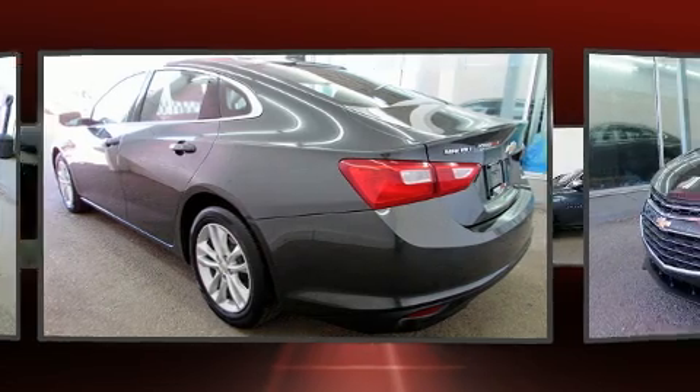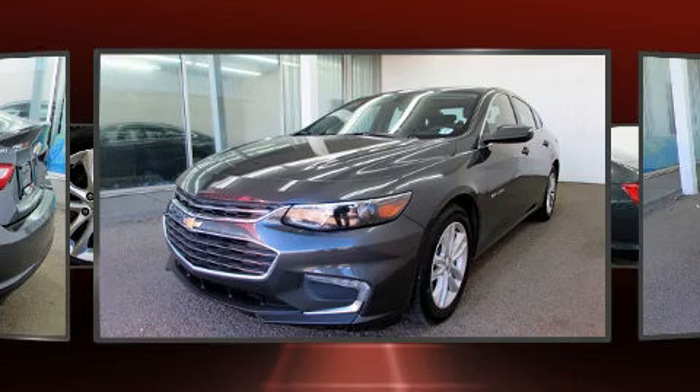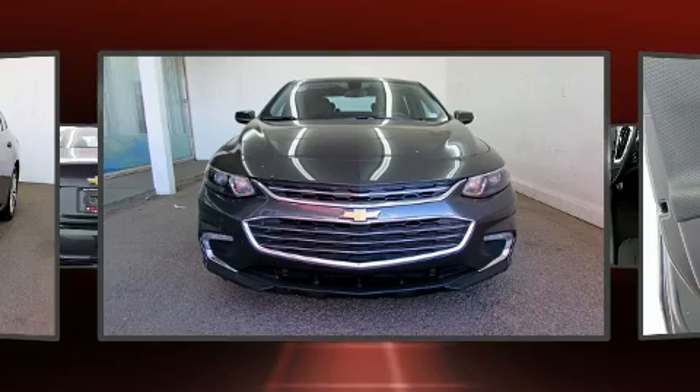All of the premium features expected of a Chevrolet are offered, including one-touch window functionality, a tachometer, fully automatic headlights, and a split folding rear seat.